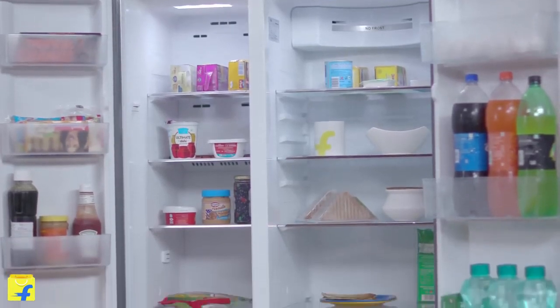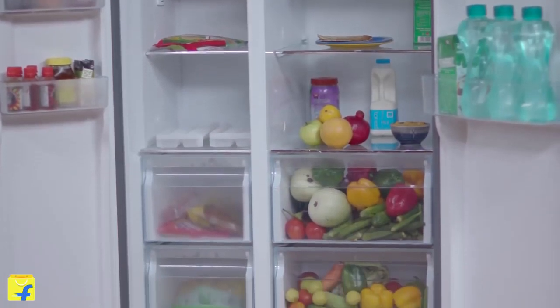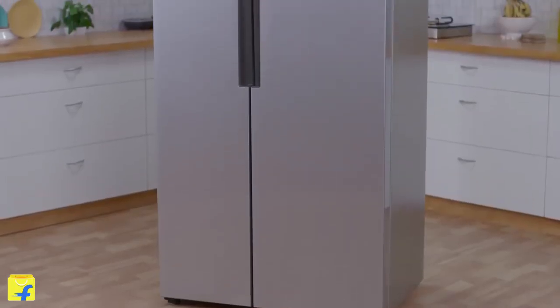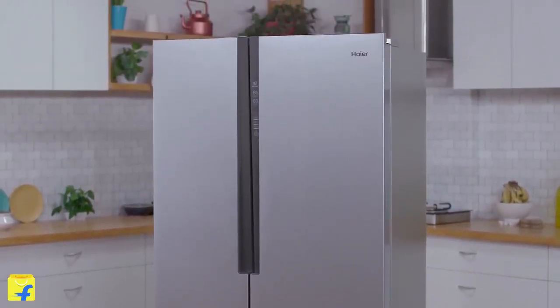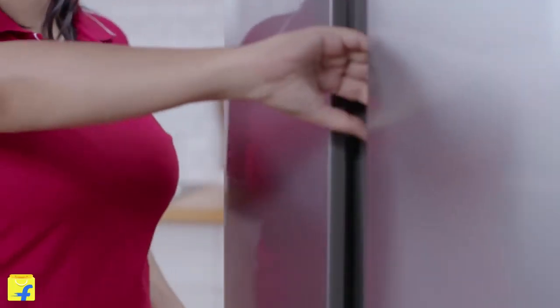Haire's HRF618SS is a slimline SPS refrigerator, which means it can fit in a modular kitchen because it is slimmer than other units. Lesser space and a lot more fun. This refrigerator is so stylish that you will keep watching. It gives a slim and elegant design, a new look to your kitchen, and the interior is user-friendly.